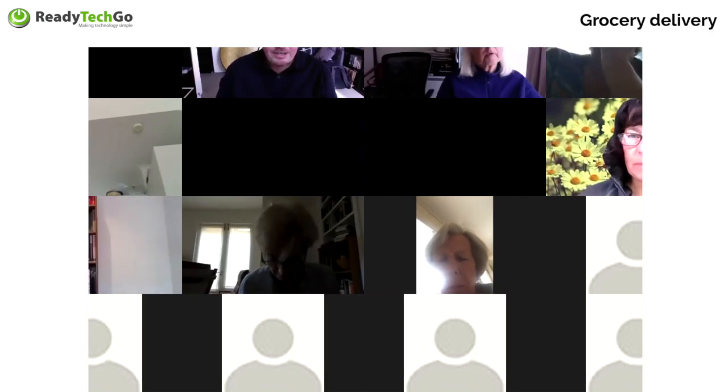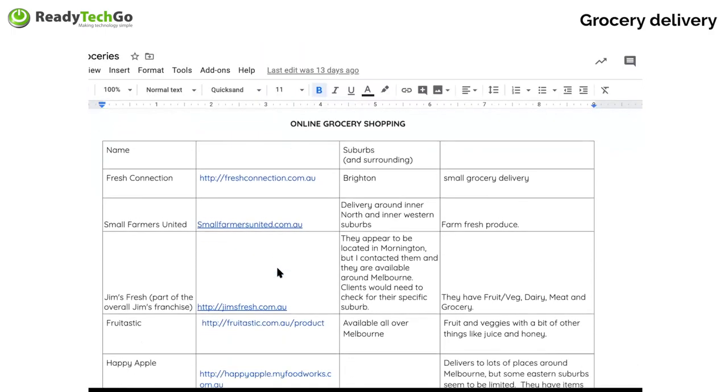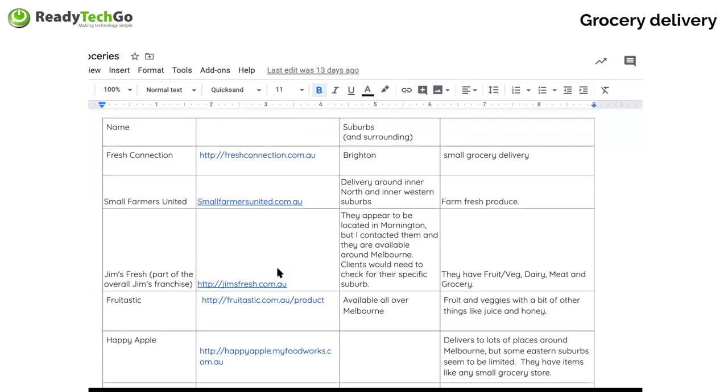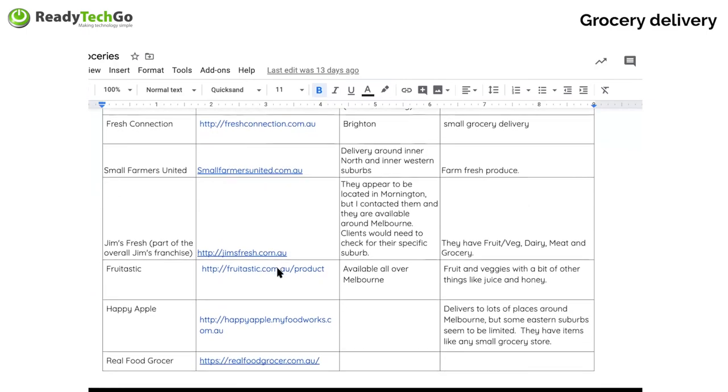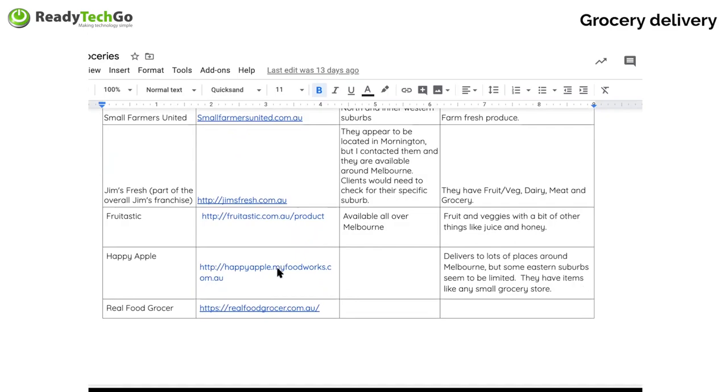I'm going to share a document we've created internally — our online grocery shopping guide. We've put together a whole lot of different companies. FreshConnection.com.au are in Brighton. Small Farmers United do delivery around inner north and inner western suburbs with small farm produce. Jim's Fresh is in Mornington but available in Melbourne — they do fruit, veg, and dairy. Remember that Coles and Woolies aren't doing deliveries in some areas at the moment. If you want a copy of this at the end of the workshop, pop us an email to hello at ReadyTechGo.